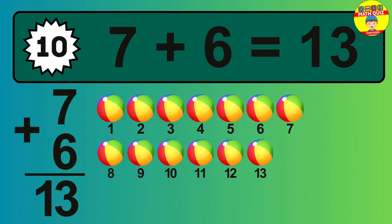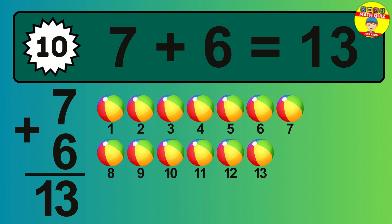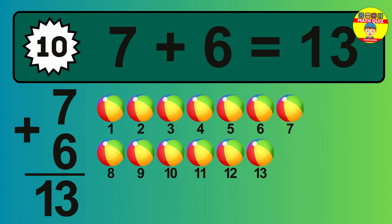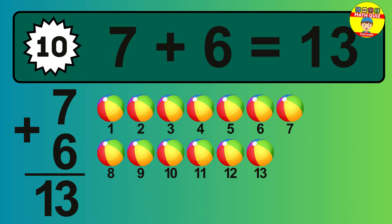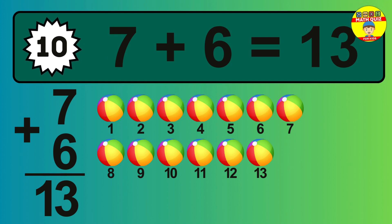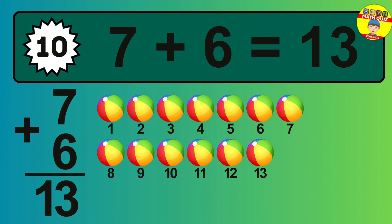So the answer is 7 plus 6 is 13. Let's count it. 1, 2, 3, 4, 5, 6, 7, 8, 9, 10, 11, 12, 13.